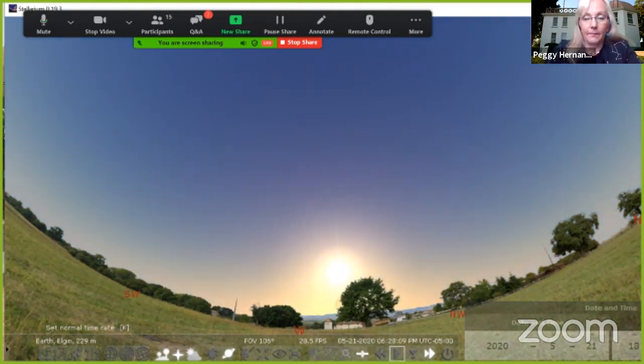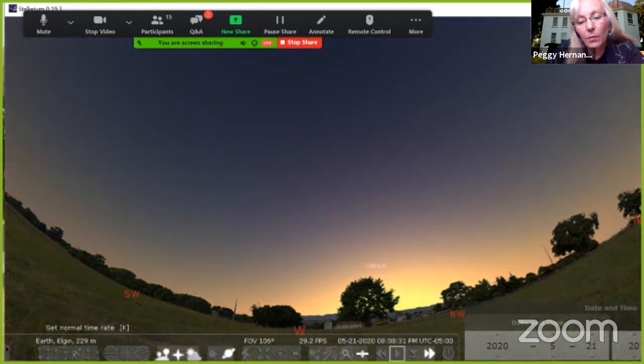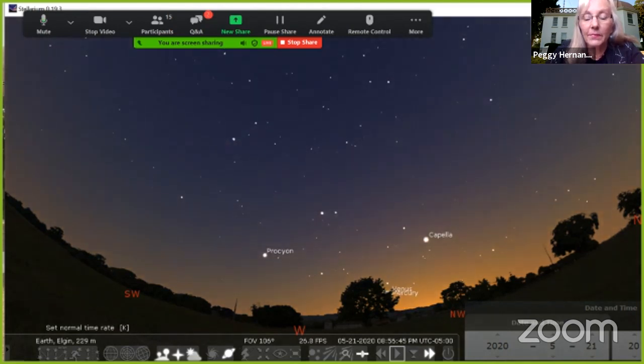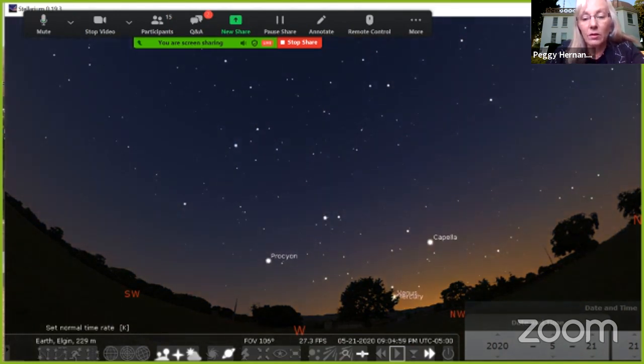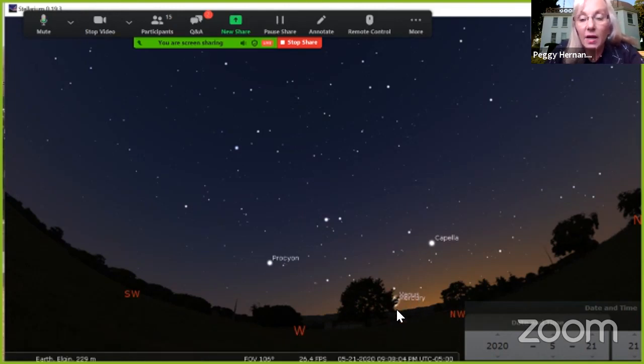The sun sets at about 8:10 tonight. I want to go to about 9:10, because that's an hour after sunset and that's usually when it's dark enough to see just about everything. It's a little bit of a problem though, because Venus is barely above the horizon at 10 after 9 — actually blocked right now by a tree, which can happen in your yard too. Venus is super bright, but there's an amazing thing happening: Mercury is right next to it tonight.